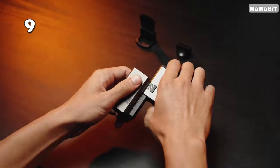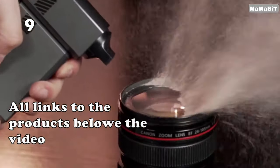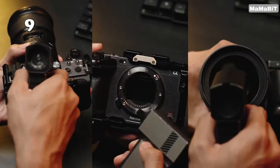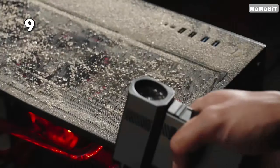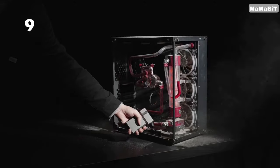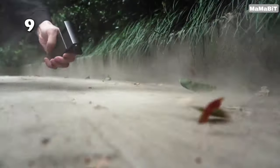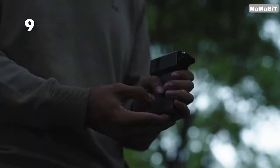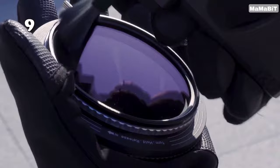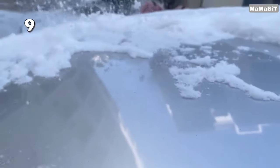Tired of dust bunnies on your camera lens? The VSGO Airblower blasts them away with a powerful 100,000 RPM motor. This portable, rechargeable cleaner goes beyond cameras, tackling dust on keyboards, laptops, and drones too. It comes with optional cleaning attachments, making it a perfect travel companion for techies on the go, with a long battery life and adjustable wind speeds for delicate or heavy-duty cleaning.